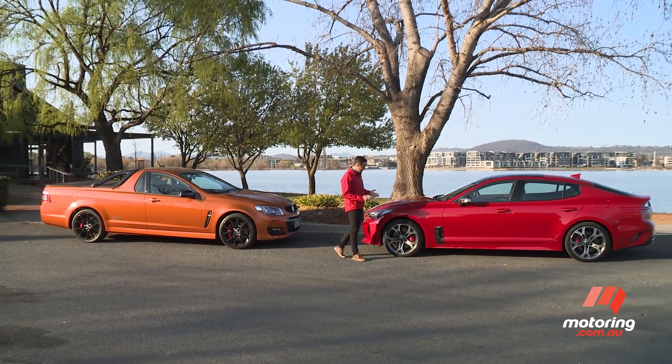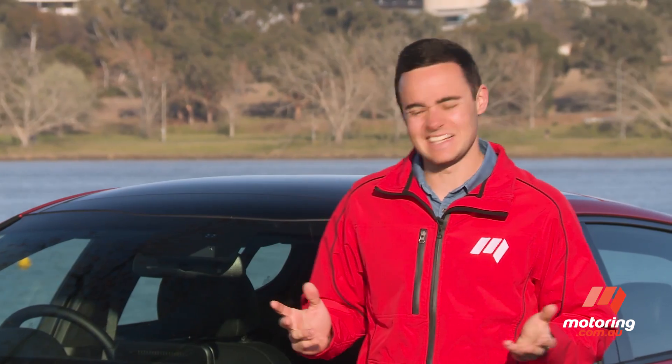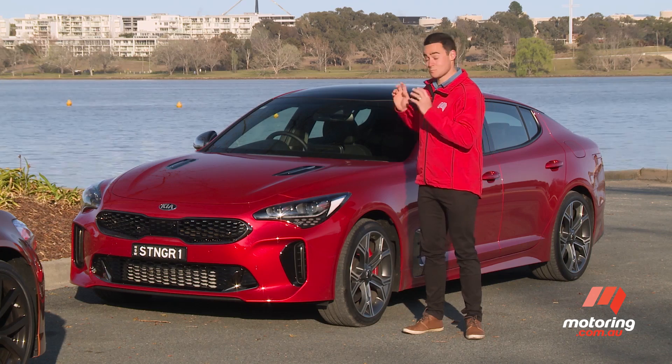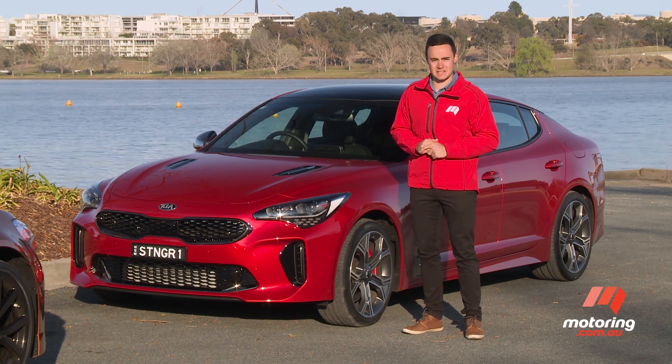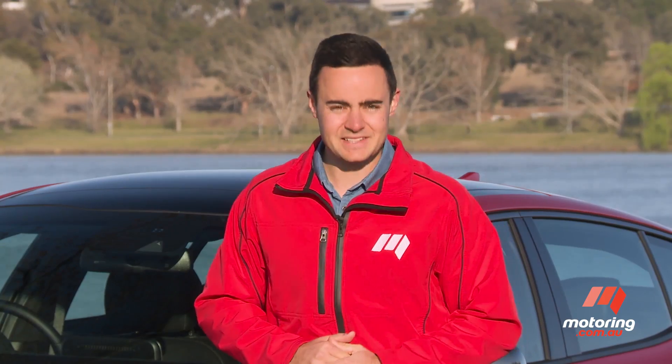Astonishingly, this looms as the most likely candidate. Now, you might say, a Kia? Come on. And I tend to agree with you. But reset everything you know about this South Korean manufacturer, because the Stinger — well, it really lives up to the name.